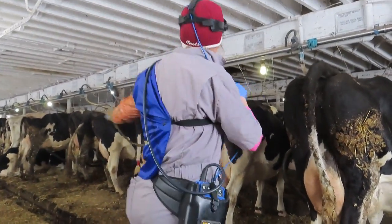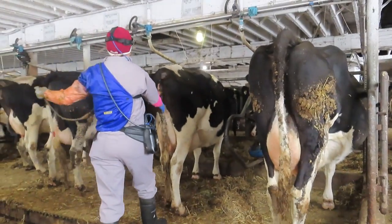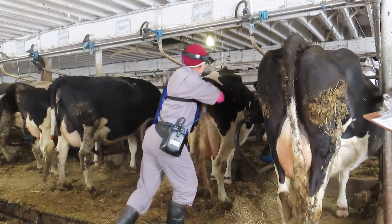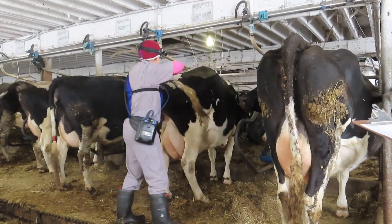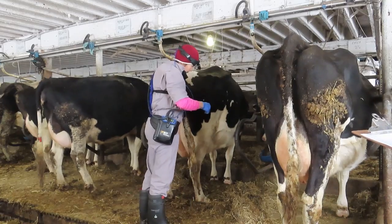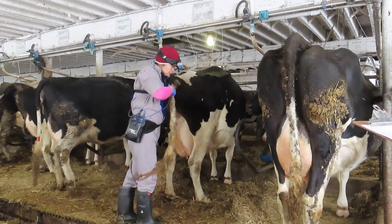So Duck is the next one. Good name! She's 83 days. Yeah, she's pregnant too — perfect.